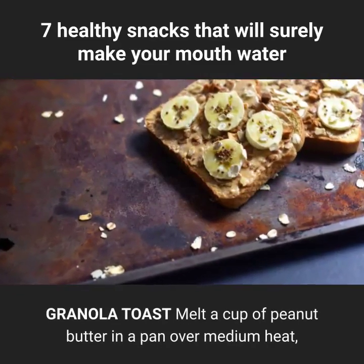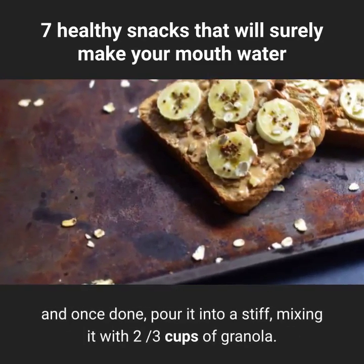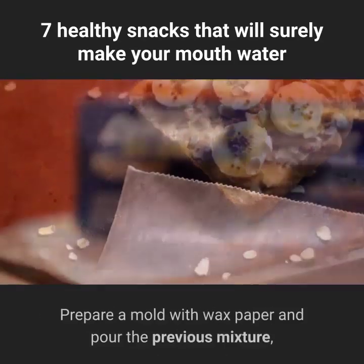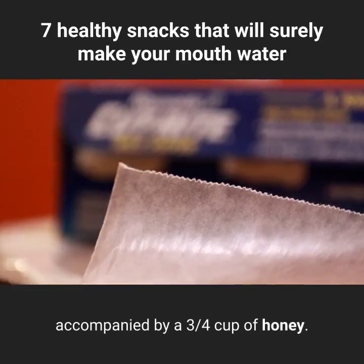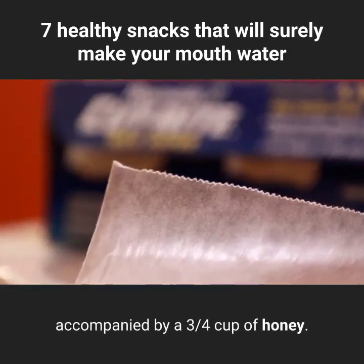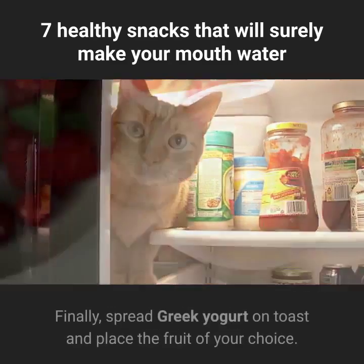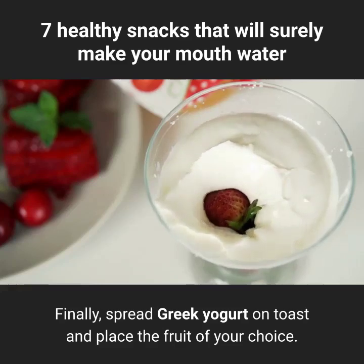Granola toast: melt a cup of peanut butter in a pan over medium heat, and once done, pour it into a bowl, mixing it with ⅔ cups of granola. Prepare a mold with wax paper and pour the previous mixture, accompanied by ¾ cup of honey. Refrigerate until ready to cut into medium pieces. Finally, spread Greek yogurt on toast and place the fruit of your choice.